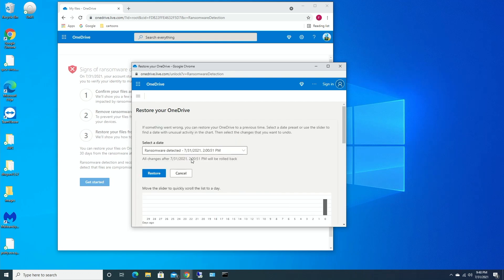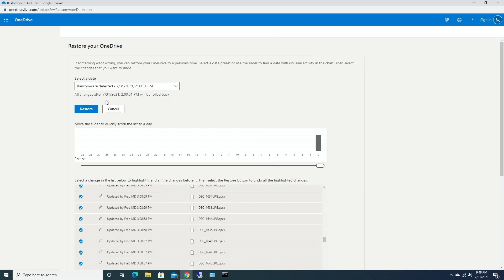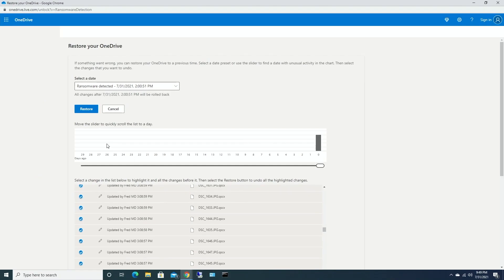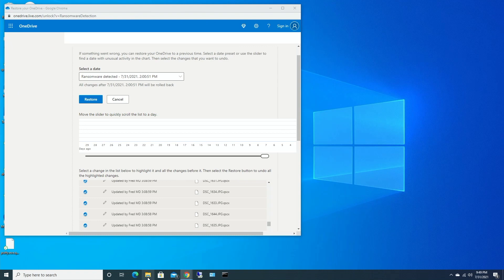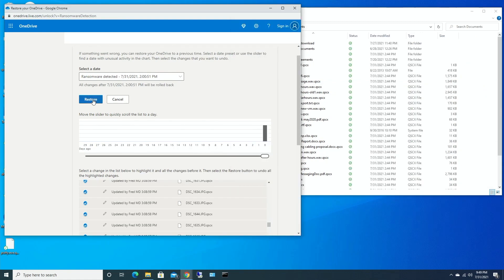OneDrive is letting you know — it says 'Restore Your Drive. If something went wrong, you can restore OneDrive.' It says that ransomware was detected on 7/31 at 2 PM. I only have one restore point for this day since I did everything in one day. So let me open my computer — my files are still infected under my Documents. I'm going to click Restore and see what happens.